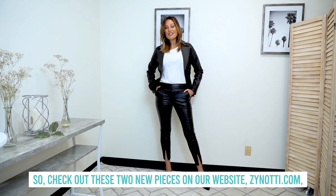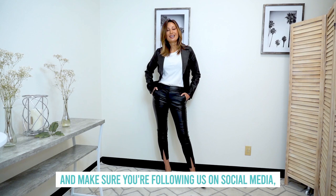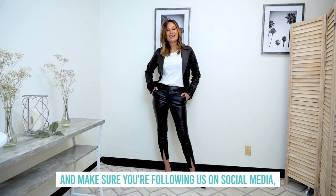These are $38. So check out these two new pieces on our website, zanoni.com, and make sure you're following us on social media — Facebook, Instagram, YouTube, and TikTok. I'll see you guys soon. Bye!